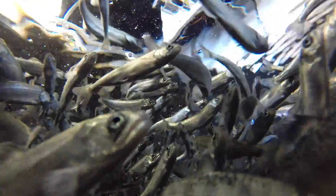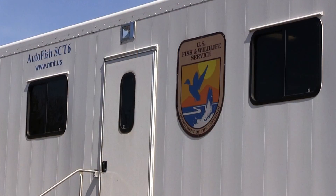We're in the process of marking the Chinook salmon that we're raising to stock in Lake Michigan. With the help of the U.S. Fish and Wildlife Service, they bring in what's called the mass marking trailer.